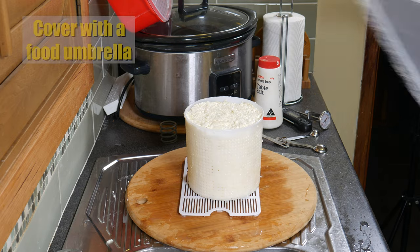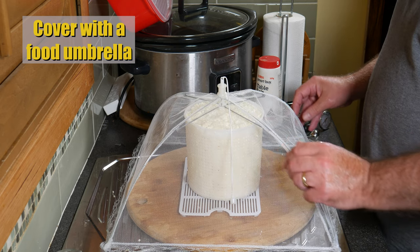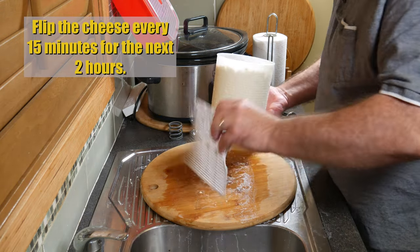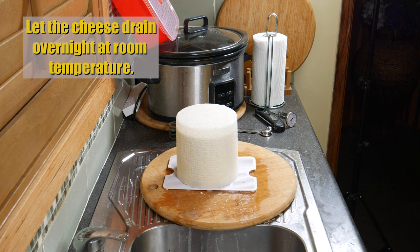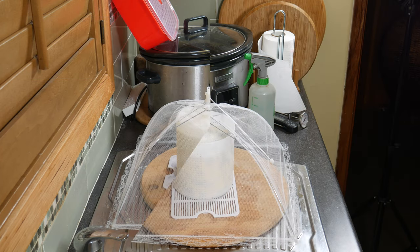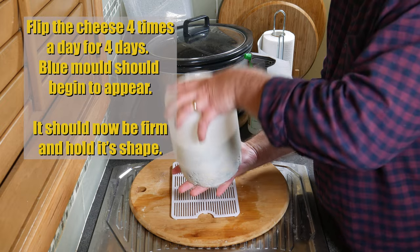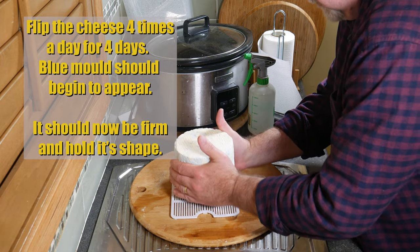Don't forget to put your umbrella on top to keep any of the beasties out. We're going to flip the cheese every 15 minutes now for the next two hours — just put the mat on top of the open part of the basket and flip it over. Once you've done that, let the cheese drain overnight at room temperature and it should shrink a fair bit. Then flip the cheese four times a day for four days. At the fourth day you should see the blue mould starting to appear, and the cheese should be fairly firm and able to hold its shape.